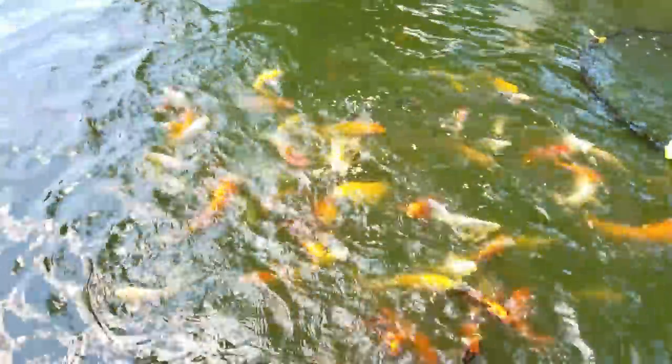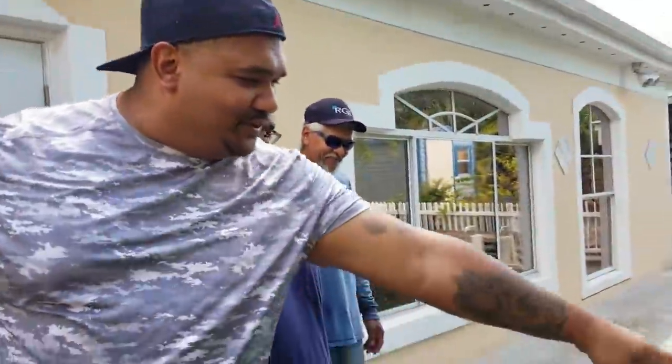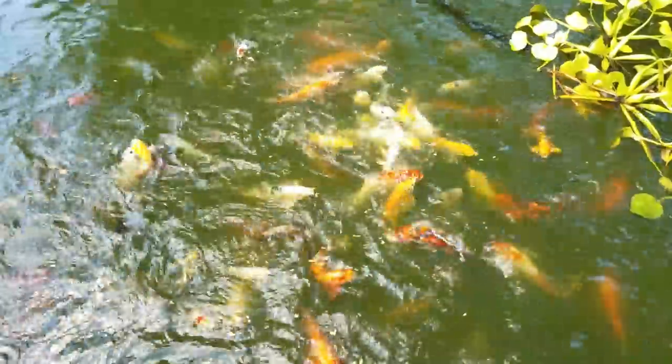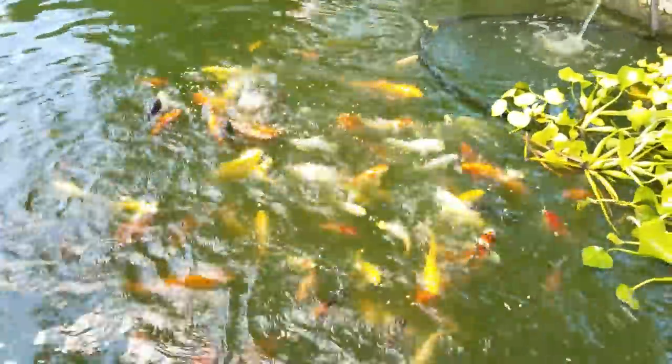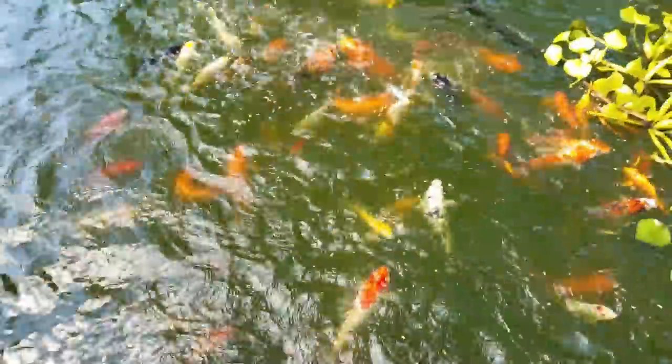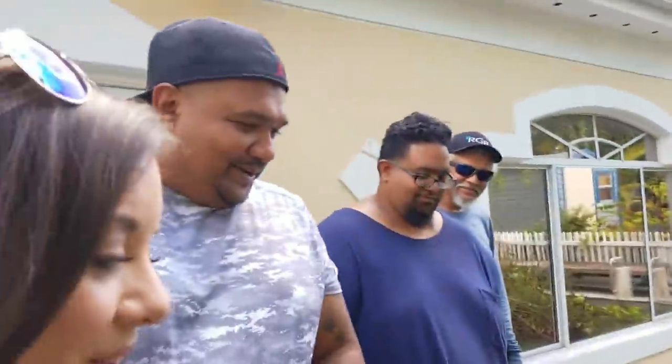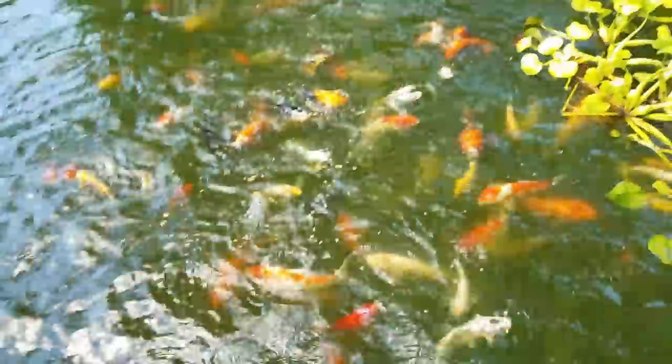His nephew comes out here and gives them all names. That one with the black and the red is a sanki — he calls it Skittles. The kids must love this place. You can come out here all day long. Dude, I can come out here all day long. What are you talking about? This is amazing.